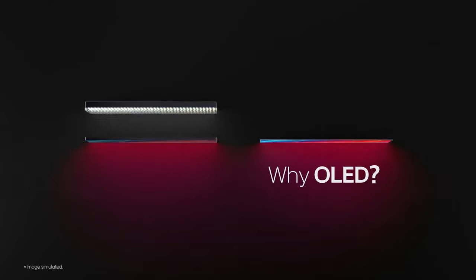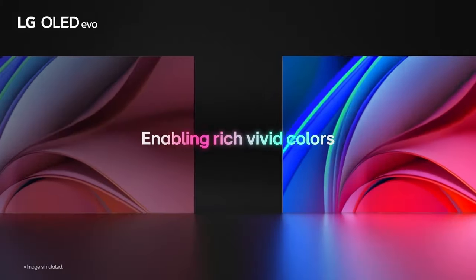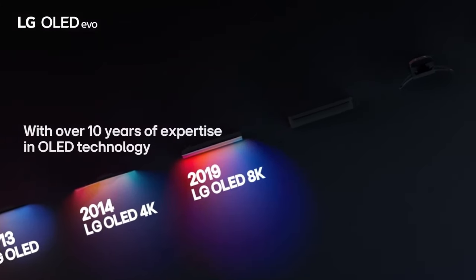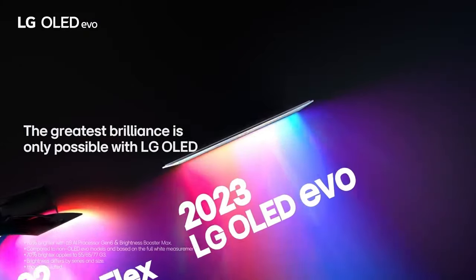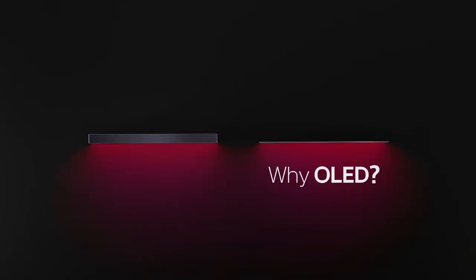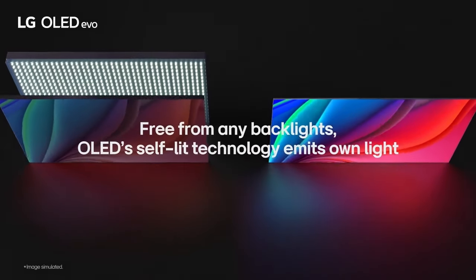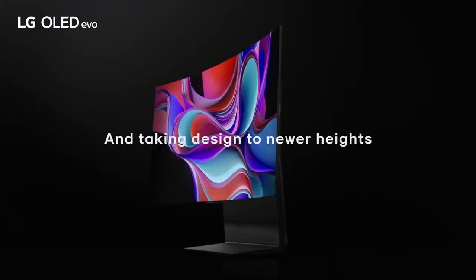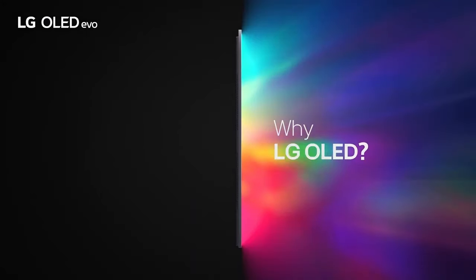Number one: LG B3 OLED. LG OLED has over 8.3 million self-lit pixels that turn on and off individually for perfect blacks and incredible colors — contrast you can't get from anywhere else but OLED. It features a native 120Hz refresh rate for smooth, lifelike movement whether you love sports, movies, or games. Outstanding picture is powered by the A7 AI Processor Gen 6, which uses AI to detect what you're watching and automatically improves picture and sound quality.